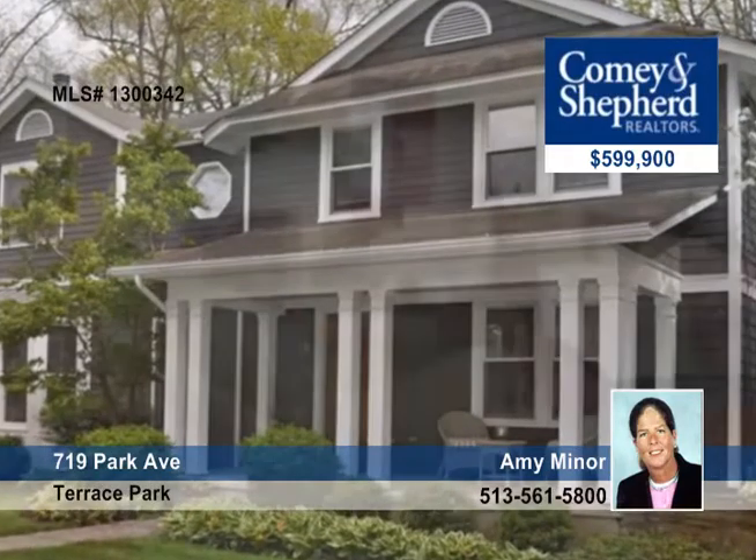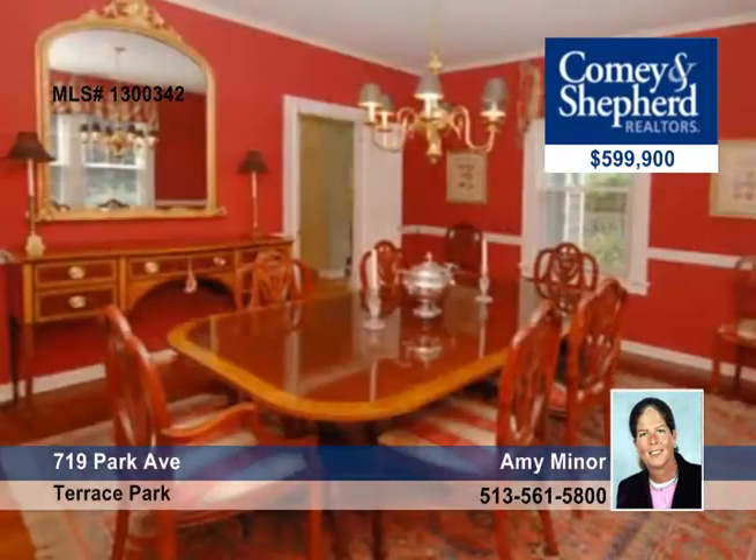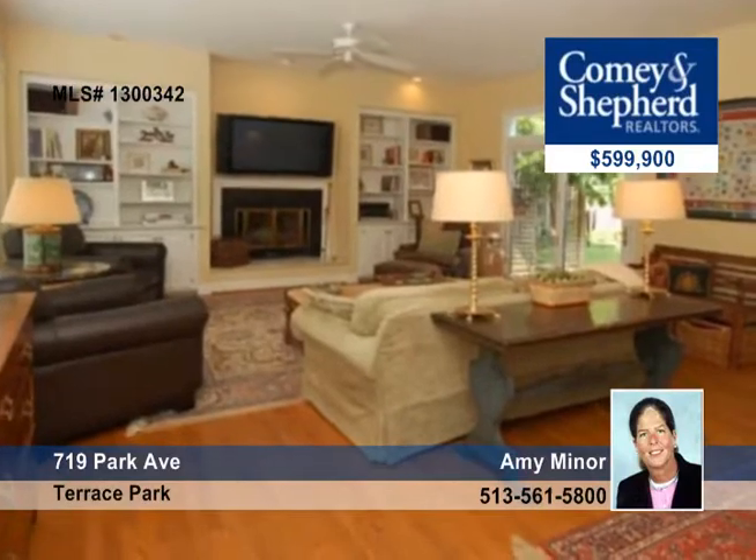You'll find curb appeal, character and functionality on a beautiful tree-lined street with this four-bedroom, two-and-a-half bath home. It's been wonderfully updated, and it's an expanded traditional on a picturesque, lush lot.